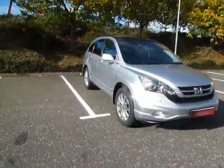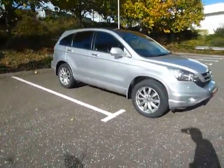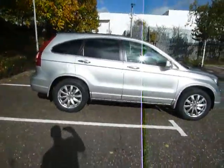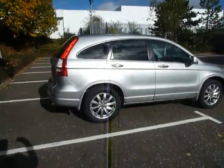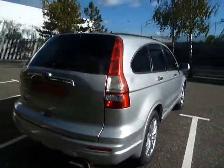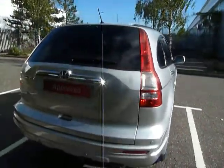Hello and welcome to JT Hughes Honda Shrewsbury. My name's Clark Allen and today I'm going to be showing you this Honda CR-V. This CR-V is an EX in spec and is a 2 litre petrol. The car is an automatic, 5 door, and it's in silver. It's a 10 plate and was first registered the 1st of March 2010.